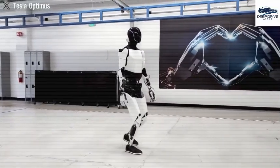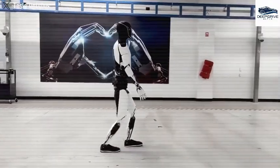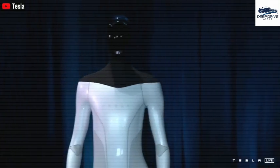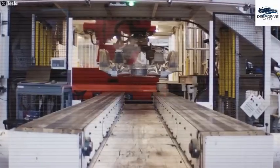Optimus has undergone significant advancements, exhibiting capabilities such as catching a tennis ball and traversing uneven terrains, which signifies rapid development progress. This not only showcases Tesla's commitment to the robot's evolution but also highlights its practical capabilities.